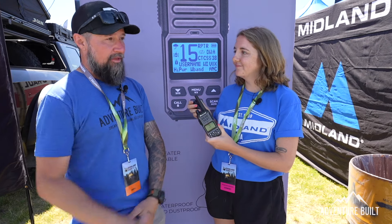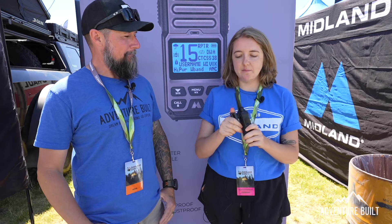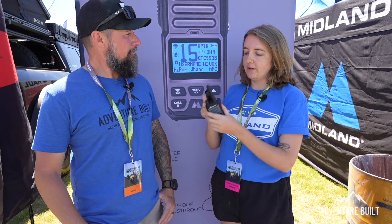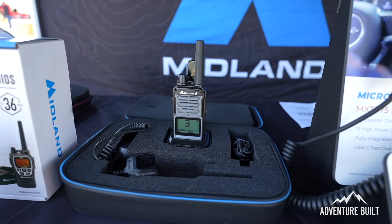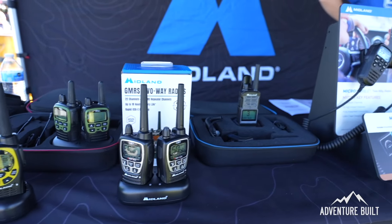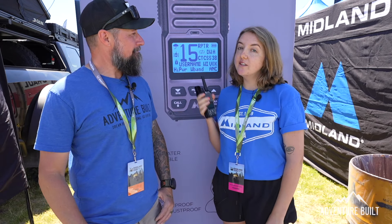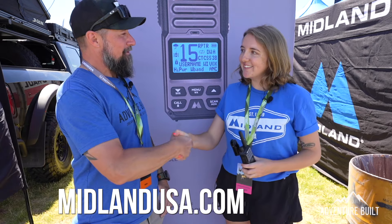There's also a really practical belt clip — it twists on and off easily so you won't accidentally change the channel in your pocket. There's also a car cradle that charges the radio. All Midland radios are GMRS. The GXT67 Pro is priced at $199 and is available at midlandusa.com.